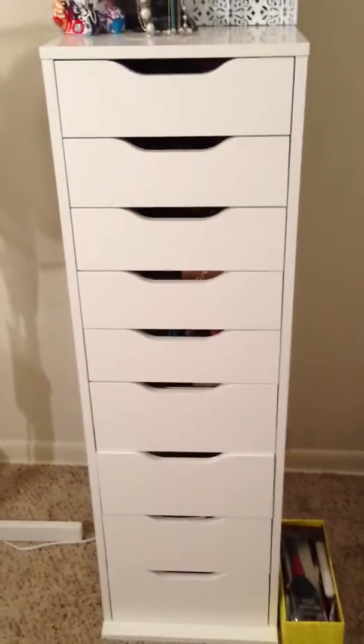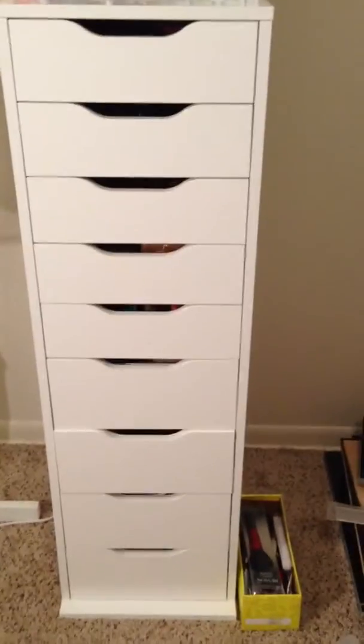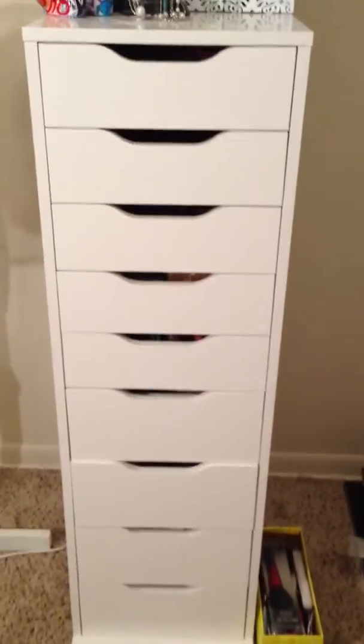Here is my makeup collection. This is the Ikea 9-drawer Alex, and I'm just going to go ahead and get started.